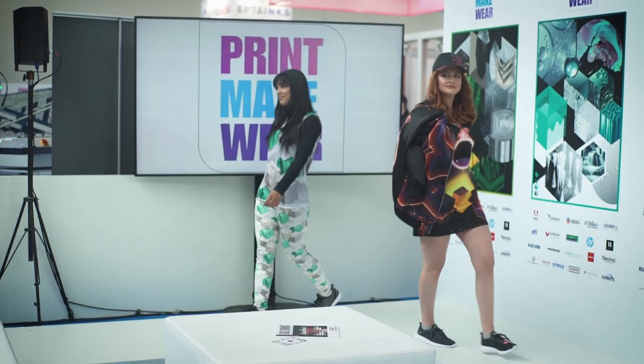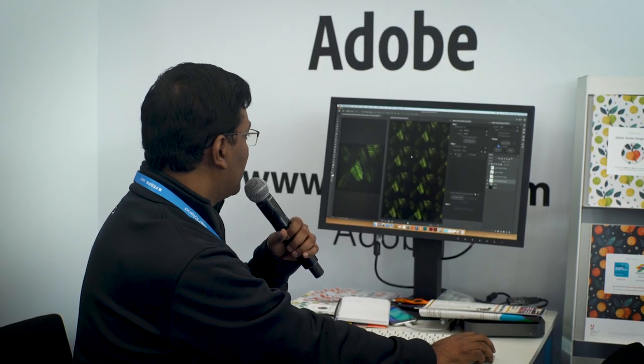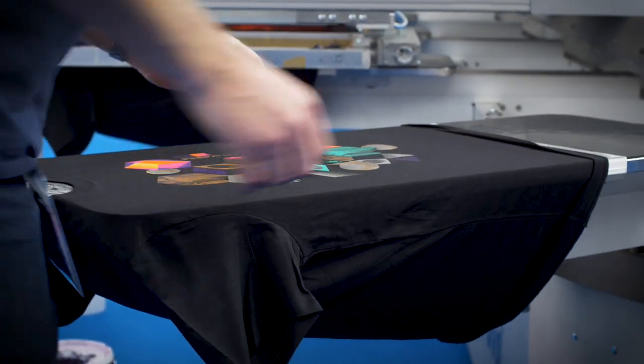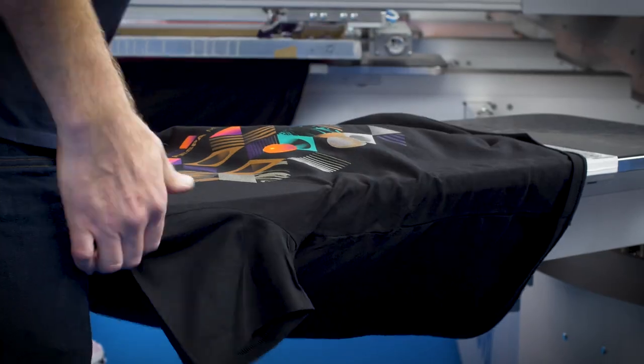The Printmakewear Micro Factory at Fespa Global Print Expo is designed to do just that. It takes the form of a live production environment and features experts from every step of the garment process, from initial design to finished items and accessories.